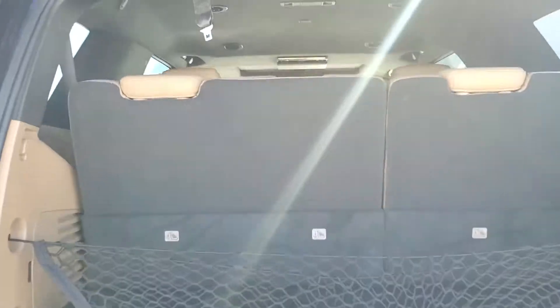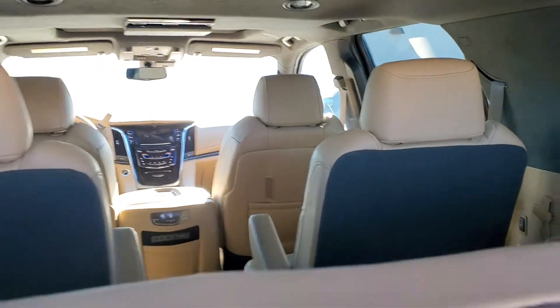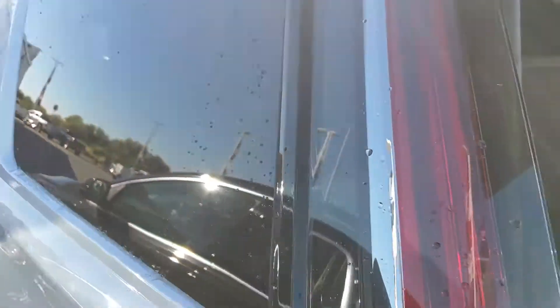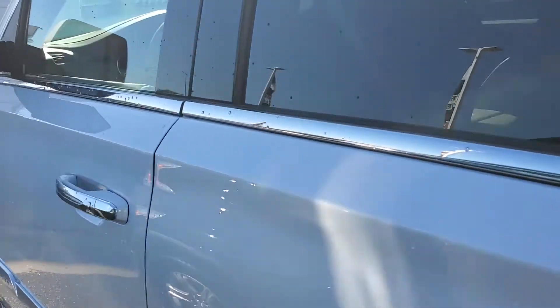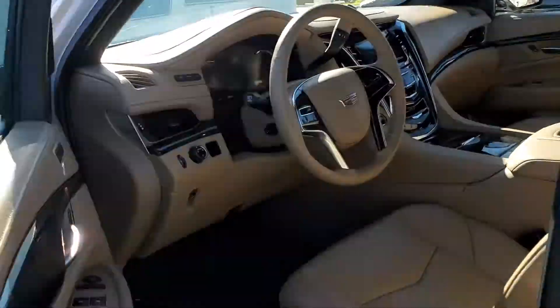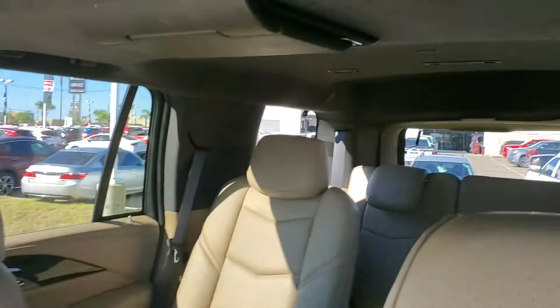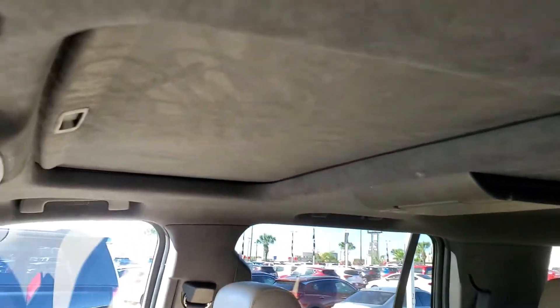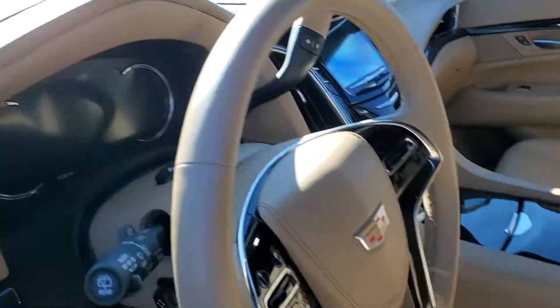Check it out — turn it on, hear the motor real quick. Interior is gorgeous, man. Blu-ray player, sunroof — looking for luxury? Here it is. Wireless charger, there you go. Cadillac, boom — turn it on real quick.